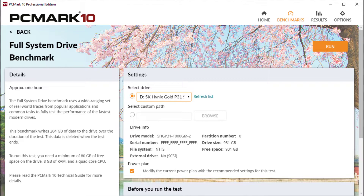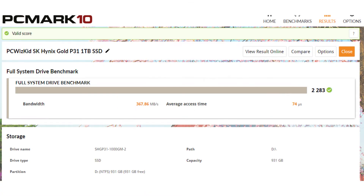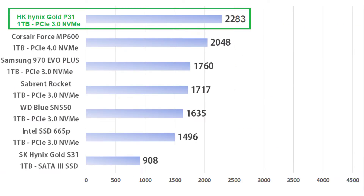PCMark 10 gives me some real-world results, trying to emulate graphic editing and office applications and things like that. It gives you an average on how much bandwidth to expect during these types of workloads. I also compared this result online so you can see how it compares in PCMark 10 to other SSDs that were also benchmarked with PCMark 10.